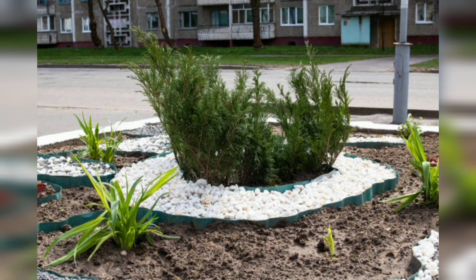Hello beautiful guys, welcome back to my YouTube channel Garden Land. Today's topic is landscaping small spaces. Landscaping small spaces can be delightful and creative. With thoughtful planning and innovative ideas, you can transform even the tiniest outdoor area into an inviting and functional space. Whether you have a small backyard, balcony, or courtyard, maximizing the potential of your limited space is key. In this video we'll explore a variety of landscaping ideas specially tailored for small spaces, allowing you to make the most of every square inch.